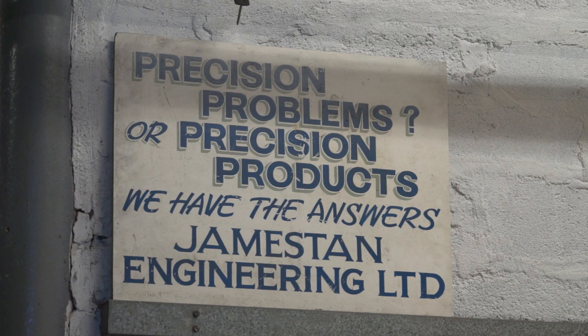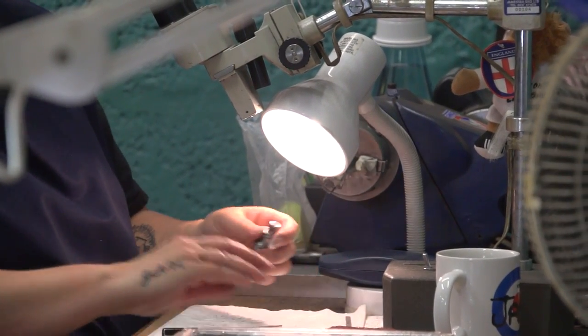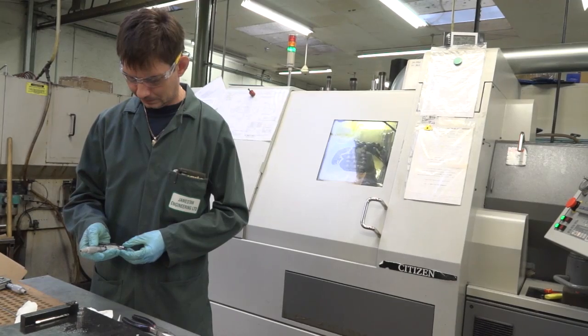Jameston Engineering was established in 1979. We started quite small and grew mainly in the tooling type of business, supplying precision tooling to a range of companies. And then when the tooling market began to shrink, we decided to get into aerospace production. We've always been a company that's invested in new machinery and had a number of new driven tool lathes, and we fell in at the right time and were able to successfully bid for some production aerospace components.